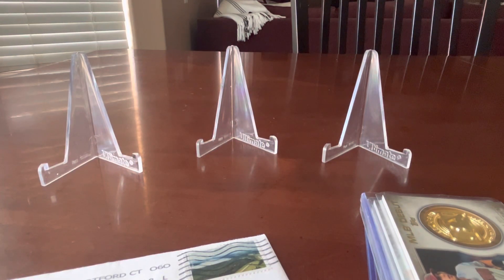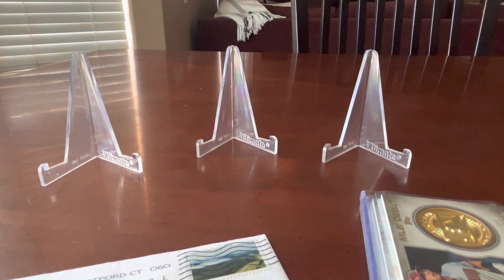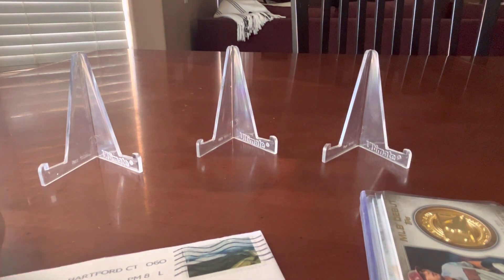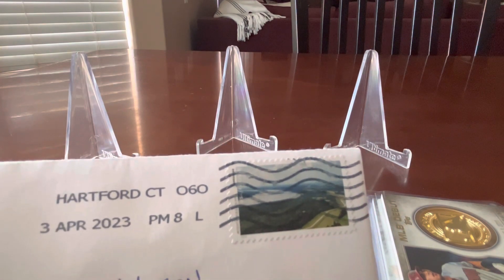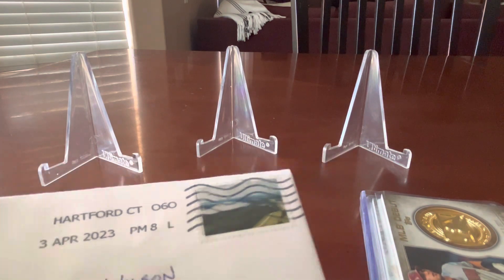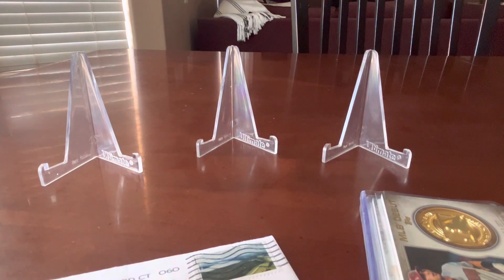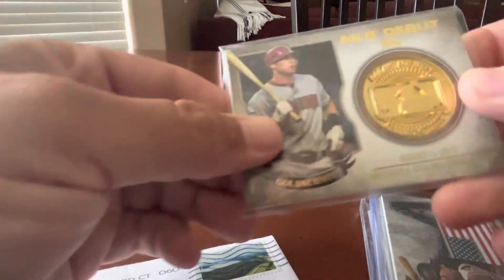Hey everybody, Daniel here. It's Friday — I hope everybody's ready for the weekend. I've got a couple of pieces of mail that I want to share: a small stack of Paul Goldschmidt cards that I got in via trade, and then a long overdue TTM — not that it took a long time to get back, but I received it earlier in the month and just haven't had a chance to do a video. So let's get started with the Paul Goldschmidt cards.